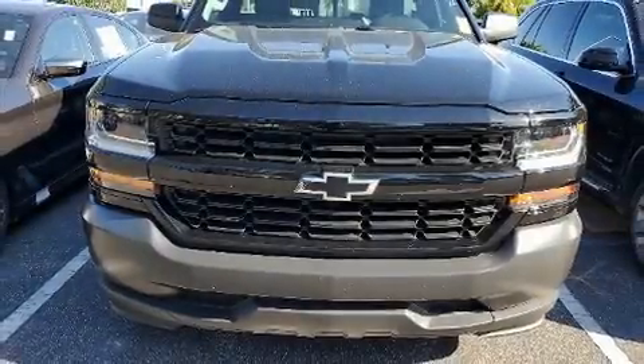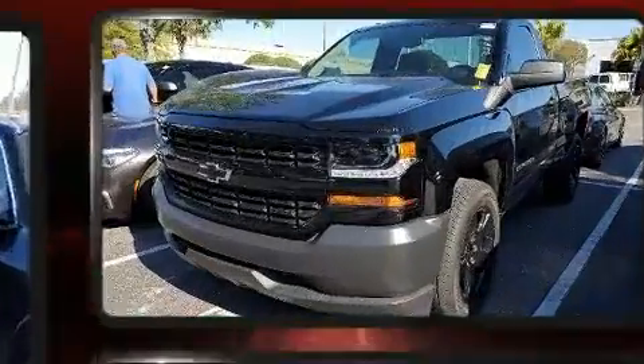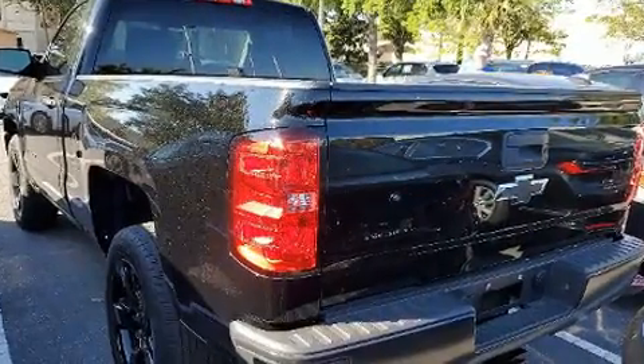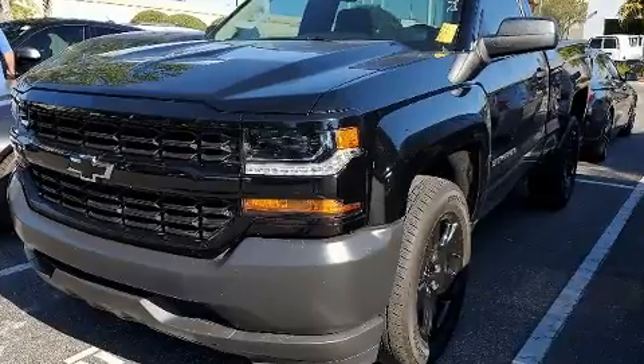Here's a great deal on a 2017 Chevrolet Silverado 1500 with just over 30,000 miles on the odometer. This two-door truck excels in its class and is equipped to provide comfort, safety, and style. It features an automatic transmission,